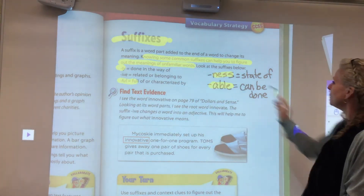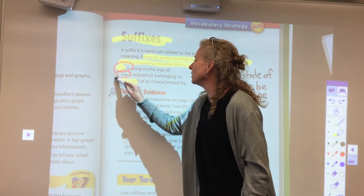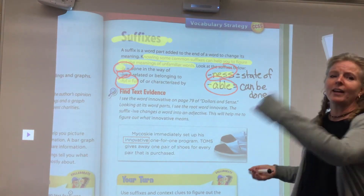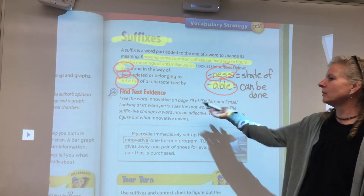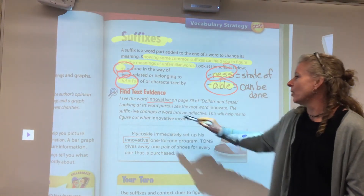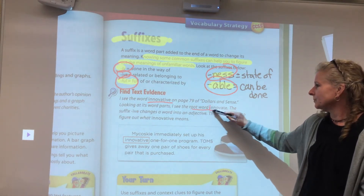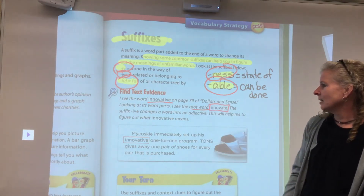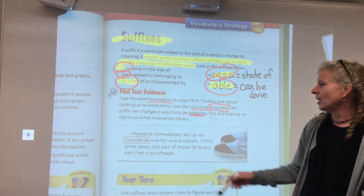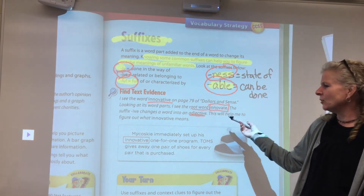When you see these word chunks at the end of a word, they give you a clue to what the rest of that word could mean. For example, I see the word innovative on page 79 of Dollars and Cents. There's a root word there: innovate. The suffix -ive changes the word into an adjective, meaning it's related to or belonging to an innovate family.